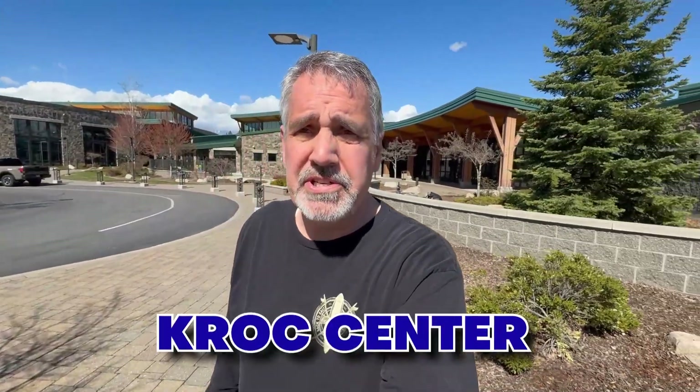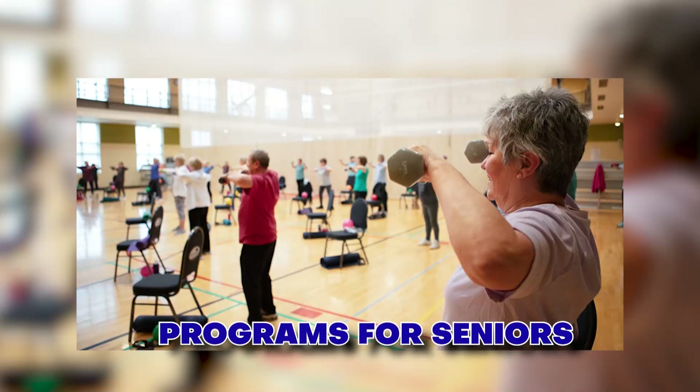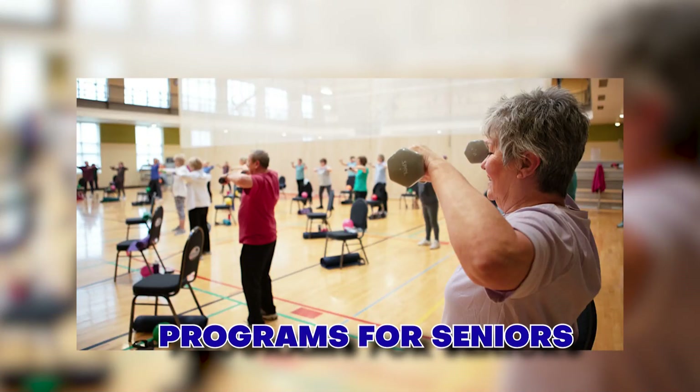Today I am out here in front of the Kroc Center, which is a wonderful family facility here in the North Idaho area, in the Coeur d'Alene area, and has a lot of really great programs for seniors. So if you're looking for something to do, want to be a little more active, meet some other people, get out and exercise, you might want to give the Kroc Center a try.